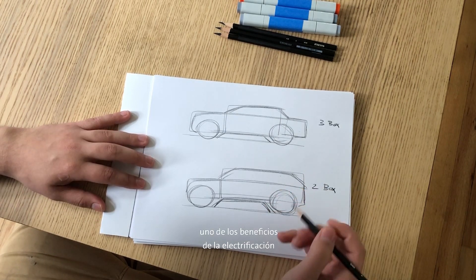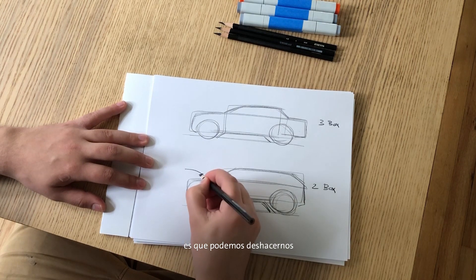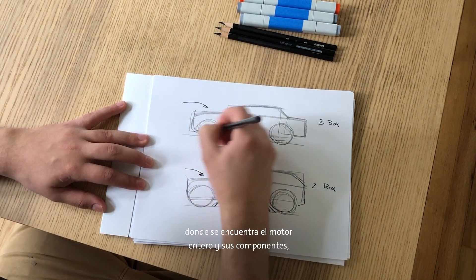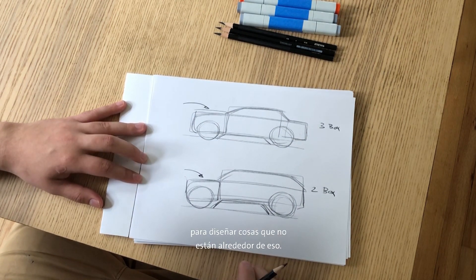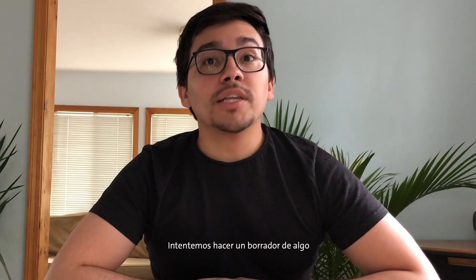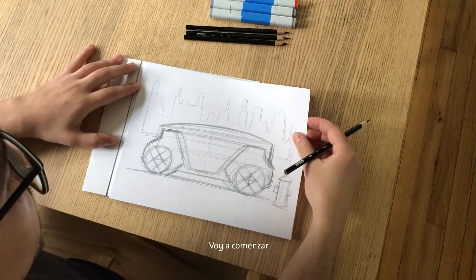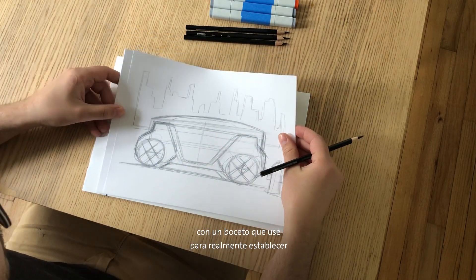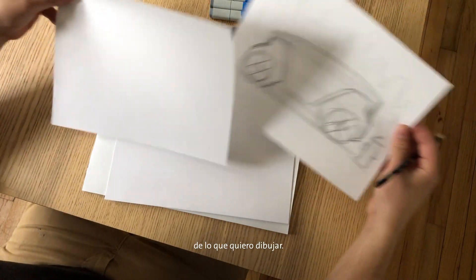As John mentioned, one of the benefits of electrification and automation is that we start to be able to get rid of the front box where all the engine and its components live. This gives us the flexibility to design things not around that. Let's try sketching something using the seating arrangement John showed us — I'm going to start out with a sketch to block in the overall proportions and dimensions of what I want to draw.